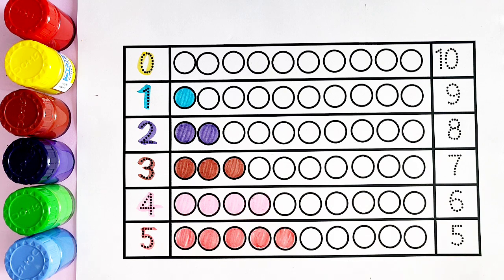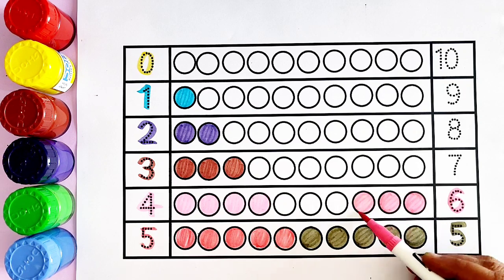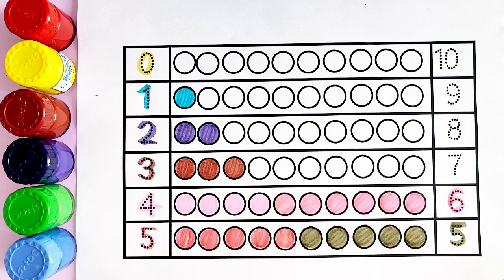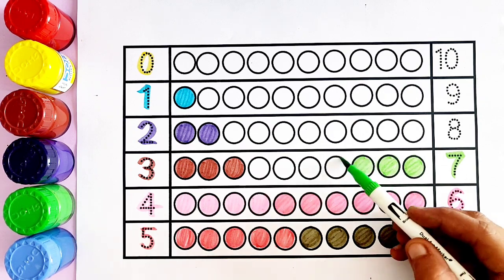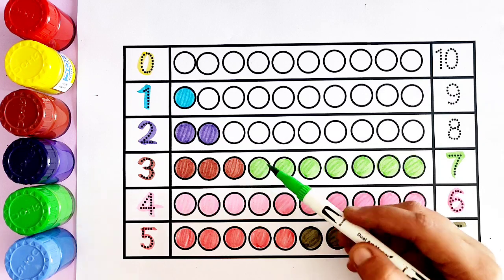Number four: red color. One, two, three, four — four circles. Number five: crimson green color. One, two, three, four, five — five circles. Number six: pink color. One, two, three, four, five, six — six circles.